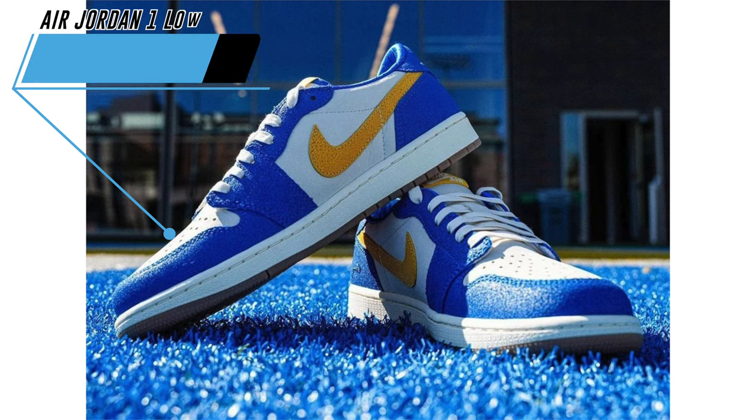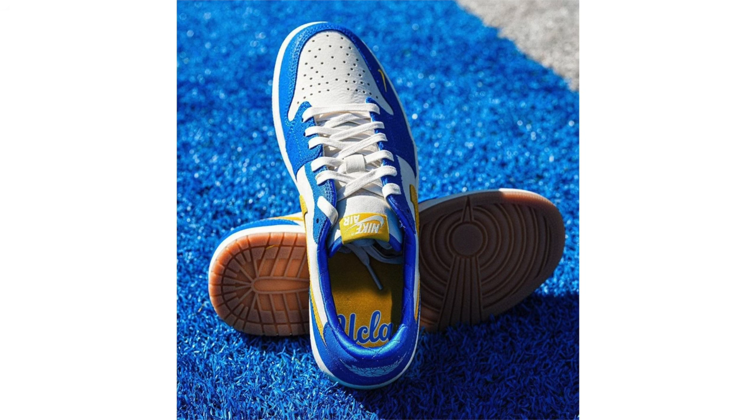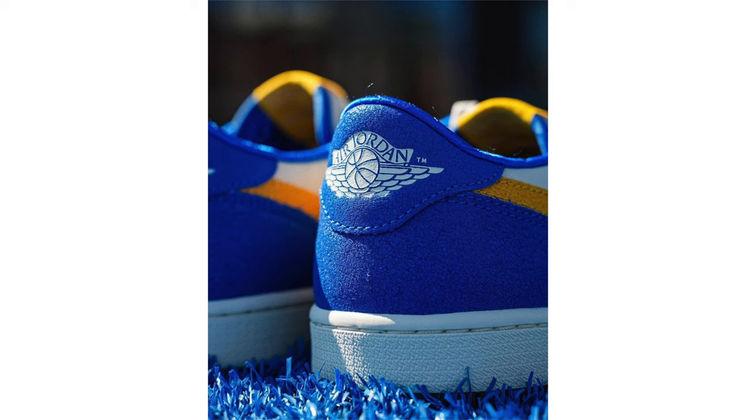Last week we previewed the UNC pair, and now we take a look at the Air Jordan 1 Low OG UCLA PE made for the 2023-2024 college football season. This pair features white premium suede on the base and blue cracked overlays, with yellow stingray-like texture on the Swoosh logos and quilted satin liners. UCLA's logo appears on the insoles while a mini Swoosh is embroidered on the lateral forefoot, and other details include a sail midsole and light gum rubber outsole. Unfortunately this pair won't release to the public, but let me know if you think Jordan Brand should release it.